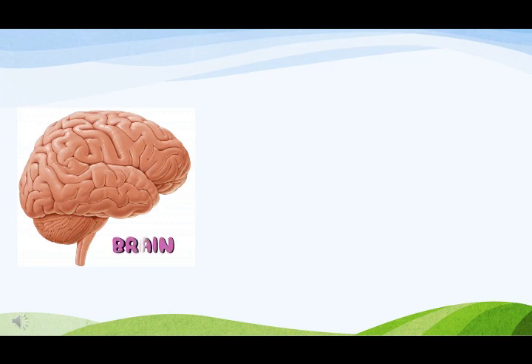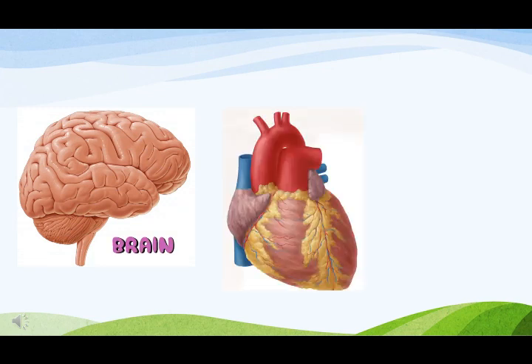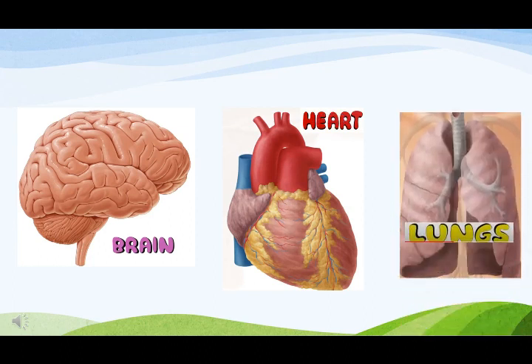The brain helps us to think. The heart pumps blood throughout the body. The lungs help in breathing or respiration — taking in oxygen and giving out carbon dioxide.